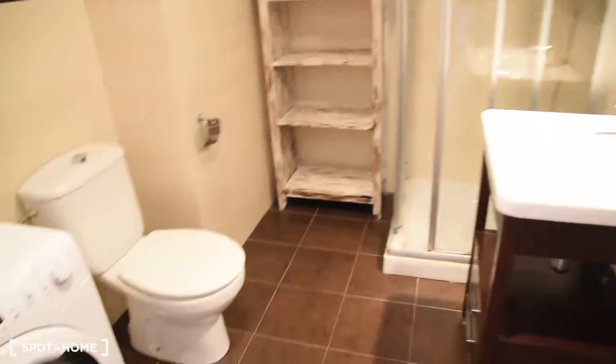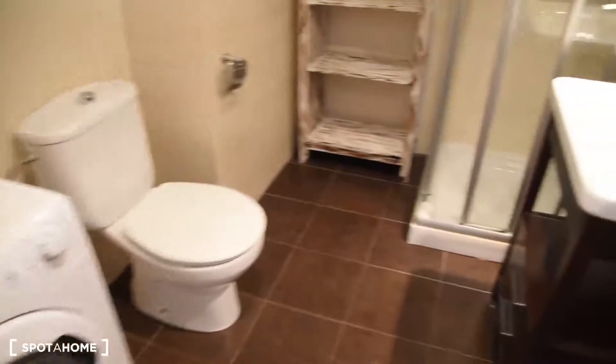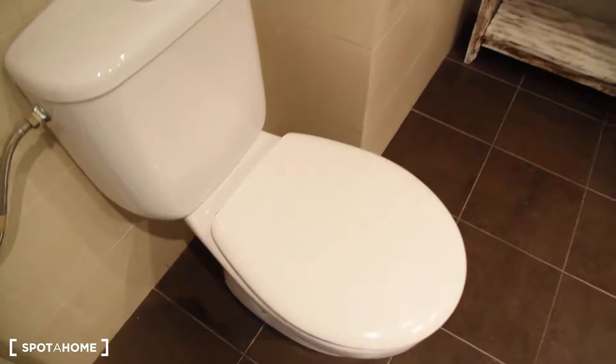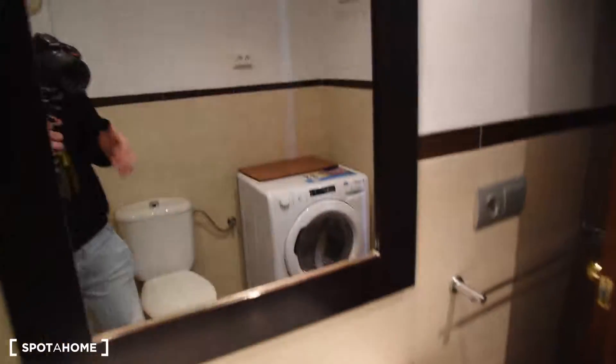Here we've got the corridor and on the left we've got the bathroom. It's totally new. We've got a new washing machine with a dryer option. Here we've got the toilet, a new shower, and also a sink and a mirror.